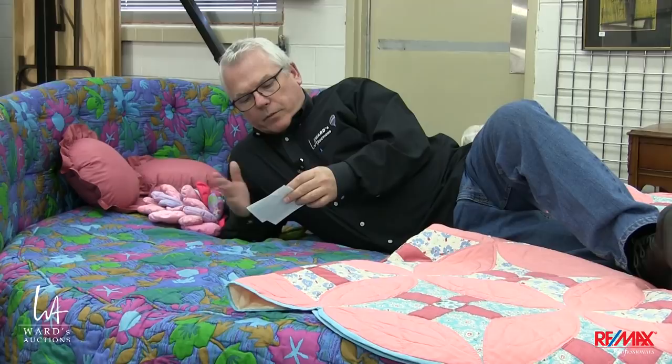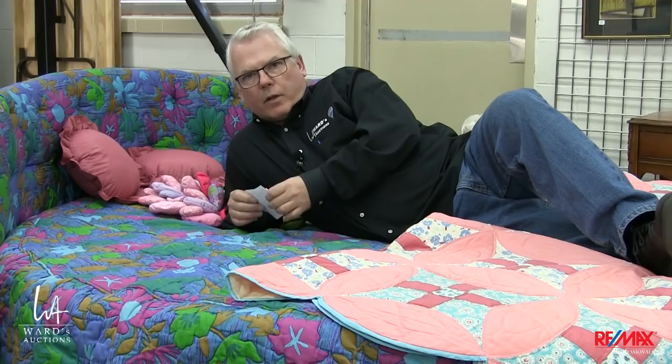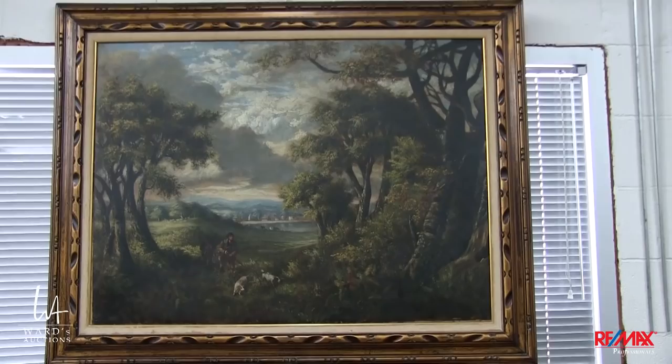Then Monday night, starting at 6 o'clock, we start closing the online-only portion. There's about 400 lots in there, and I think every 30 seconds something closes. Preview is Friday the 25th from 4 o'clock until 8 o'clock. All the details at wardsauctions.com. Let's go have a look.